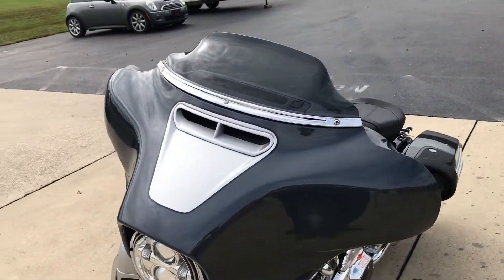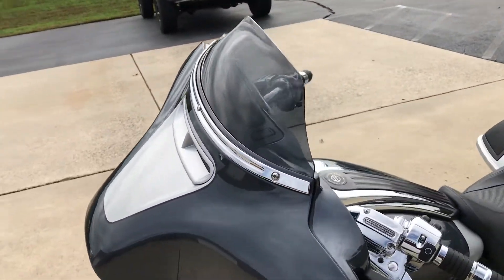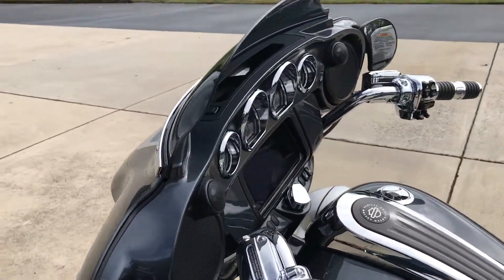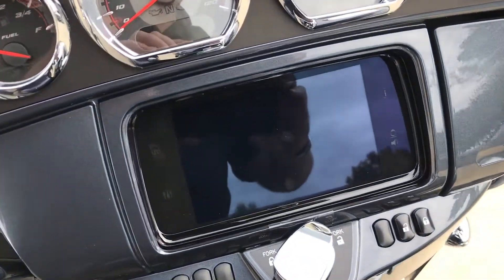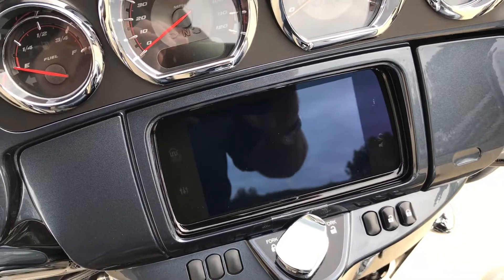Along with the split-stream air vent, which equalizes pressure between the front and rear of the fairing, resulting in less head buffeting. Color-matched inner fairing with the all-new infotainment system — the GTS.